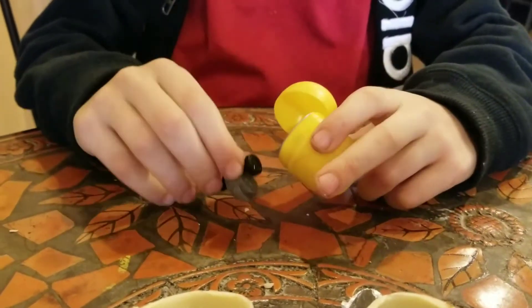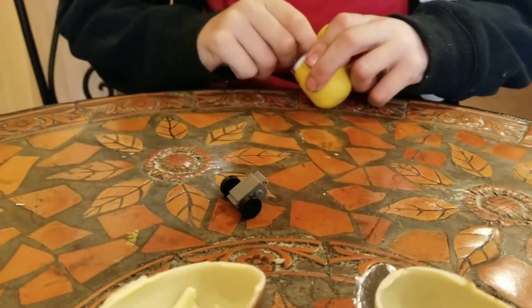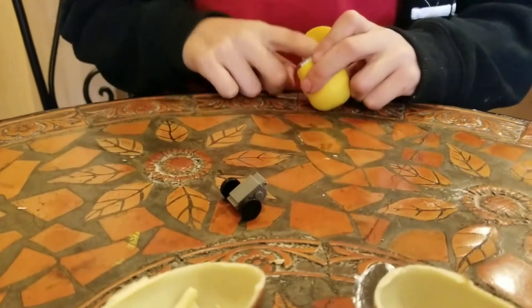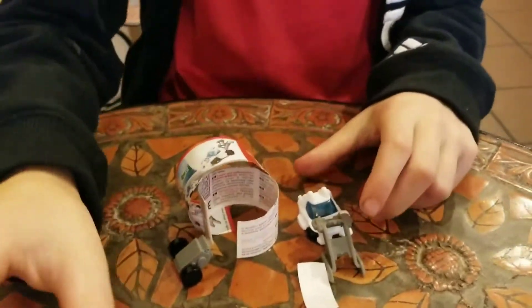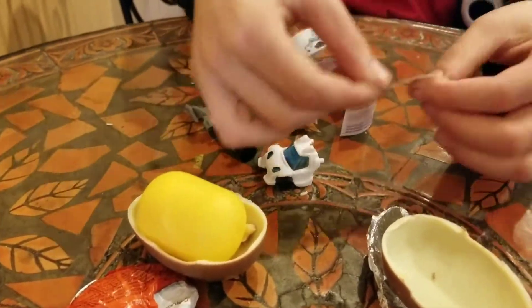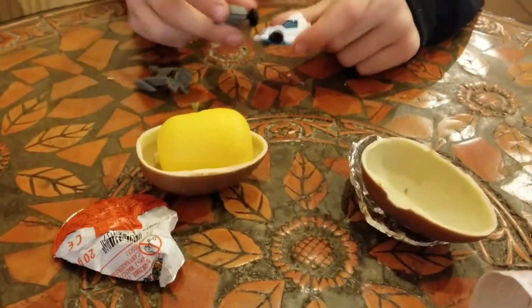How cute is that? Legos. I think it's some sort of Lego thing. You have to put it together. Cute. Now you need a bag.